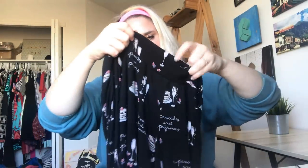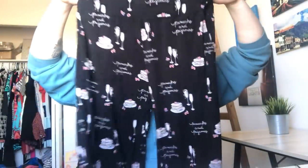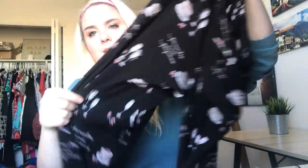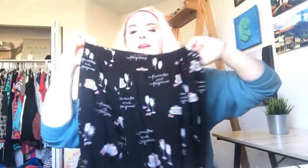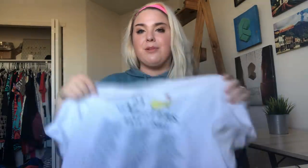This is another Soma — you can't quite see it, but they're these really cute pants that say 'Pancakes and Pajamas' and have champagne and cake on them. They're super soft. Soma sells really well for me — I wish I had the set with the top, but I think they'll still do okay. People usually buy pajamas around this time of year for Christmas.